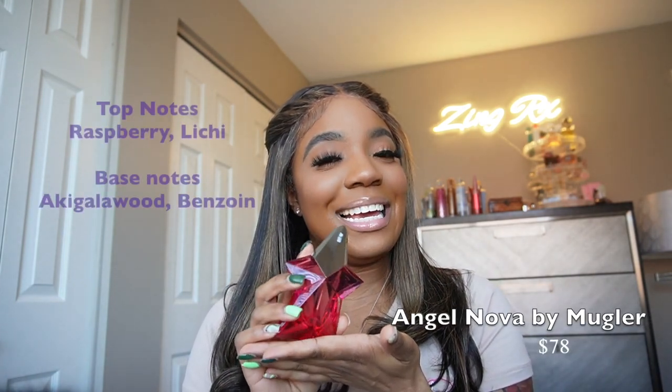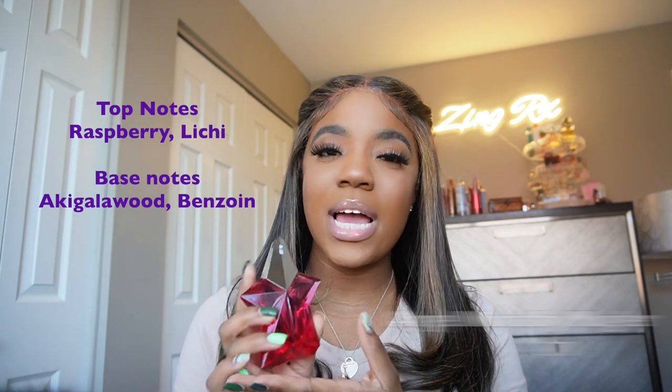This next one is definitely one of my top fives — Angel Nova by Mugler, which came out in 2020. She gives me rose, then sweet, then a vanilla vibe. I am a very sweet type of girl and she gives me everything I love. She's definitely a go-to fragrance for me and one of my staples.